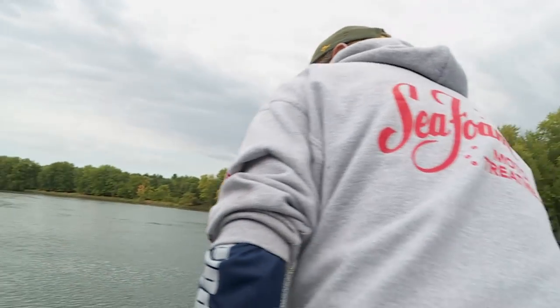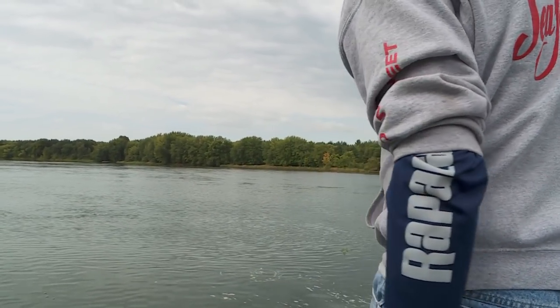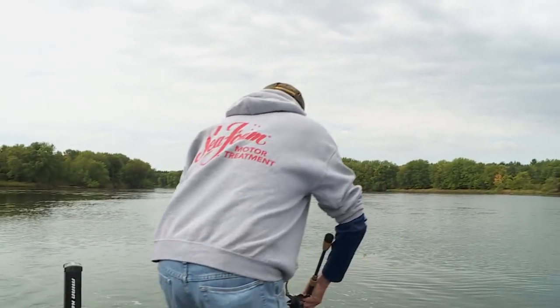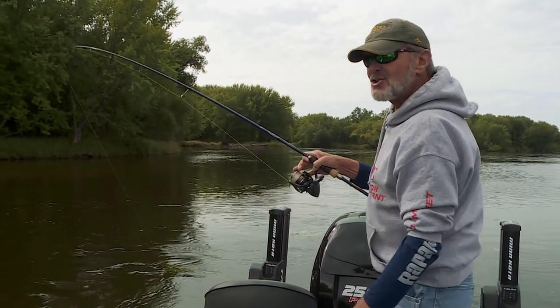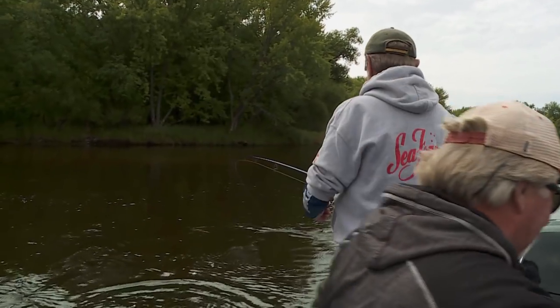It's down around my talon. You got to lift the motor. I got about a four and a half pound smallie and it's locked down around my motor. Is he clear? He's still on. I got her — look at all the weeds, everything. You talk about pandemonium.